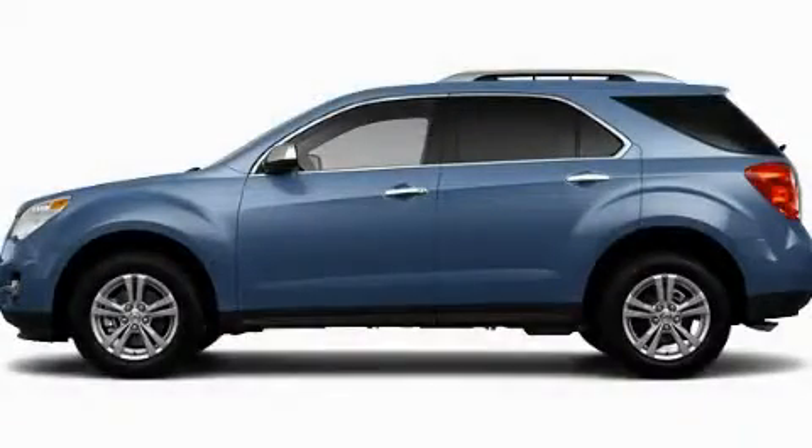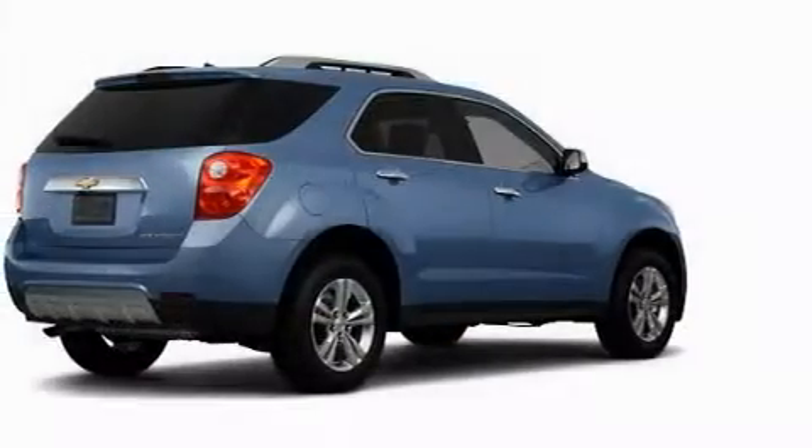This is a brand new 2011 Chevrolet Equinox, plenty of space for what you need.